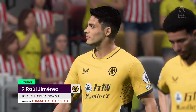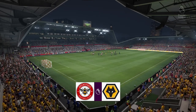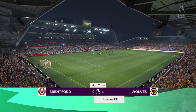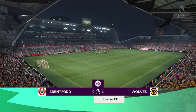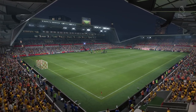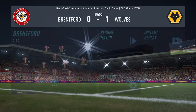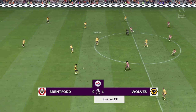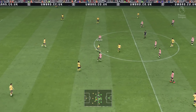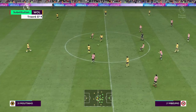Raul Jimenez wasn't quiet in the first half — what did you make of his contribution? Well Derek, he took his goal well and was a constant threat throughout that first half. I thought he showed a lot of skill to get out of tight situations and had a real impact on play. And we're underway again — advantage Wolves after the first 45, but still plenty of time for a few twists and turns.